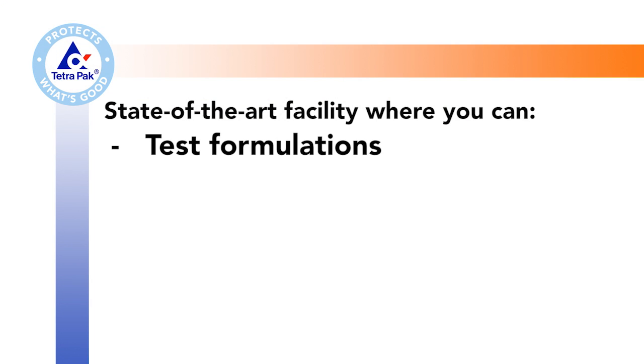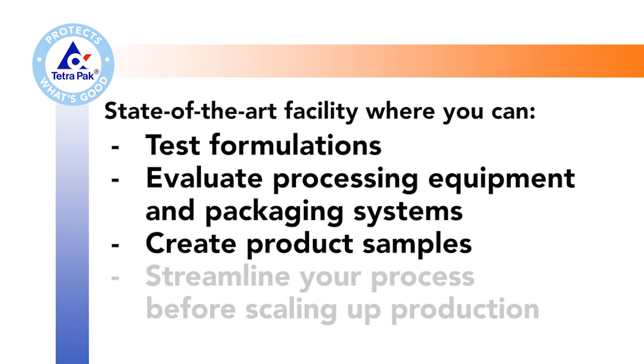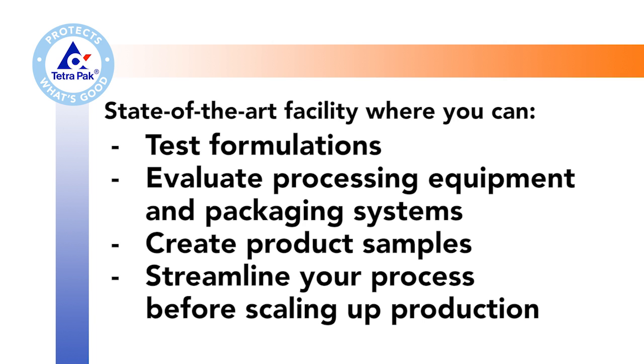The Tetra Pak pilot plant is a place where Tetra Pak's customers can come and validate their products before they commercialize it. Our customers come here to test their suite of formulas to take to consumer test panels, to clinical trials, in order to decide which, if any of them, to scale up into production.